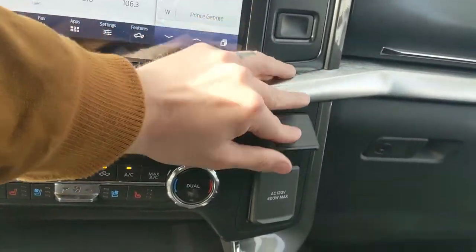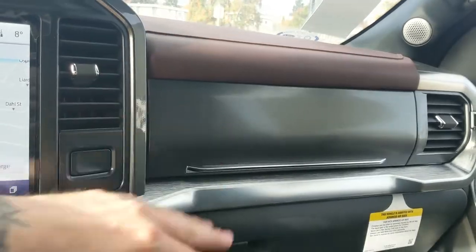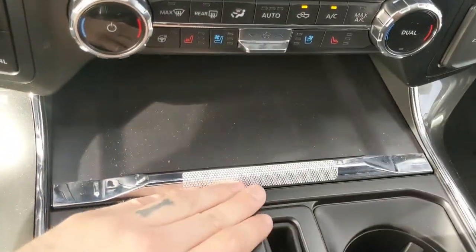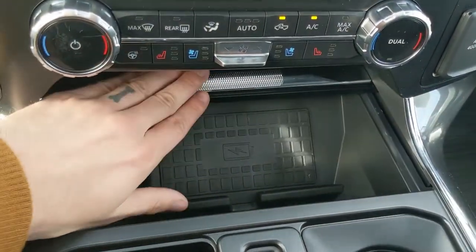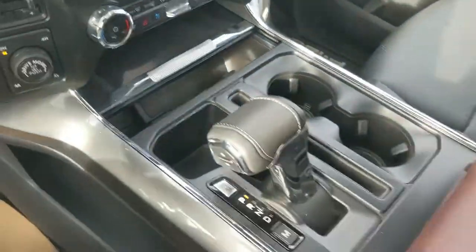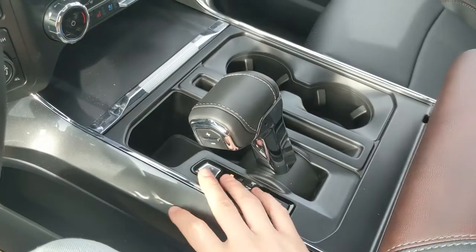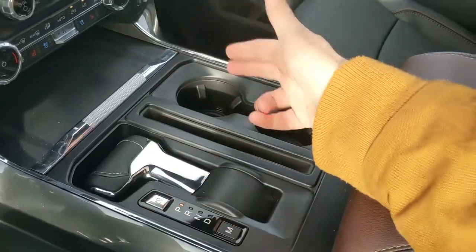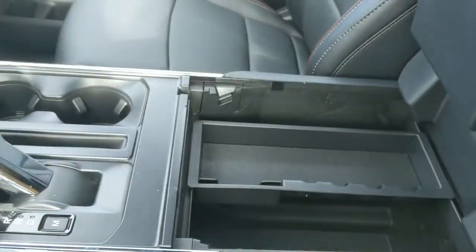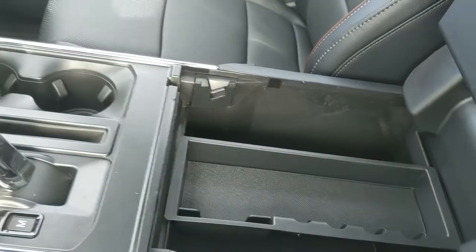Moving to the right, you have a 12 volt and 120 volt power outlet as well as a storage compartment up top. Moving down, there's a compartment with a USB, USB-C and wireless charging pad — so if your phone's compatible, throw it on there to charge. Then you have your main shifter with select shift on the side so you can manually shift through your gears, and it can be collapsed out of the way for more open space. You also have two cup holders and a lockable center compartment slash armrest with a removable tray and a ton of room inside, including another USB and USB-C.